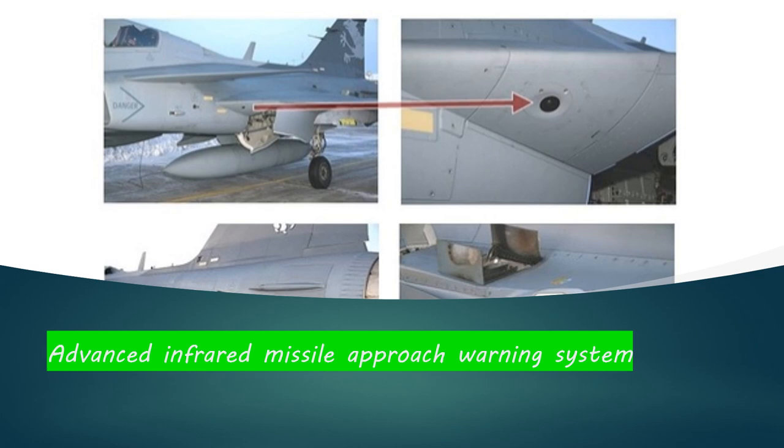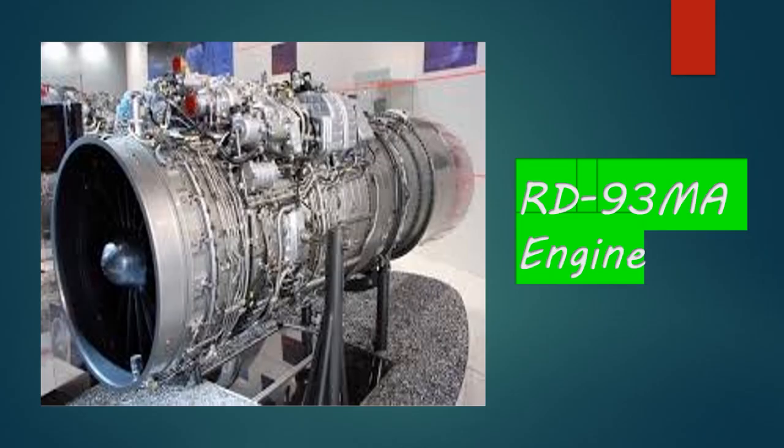Next is the advanced infrared missile approaching warning system. As mentioned, this detects a missile — the type of missile, its velocity, and its direction — and tells the pilot on the holographic wide-angle display so that the pilot can take the necessary action to tackle that missile.